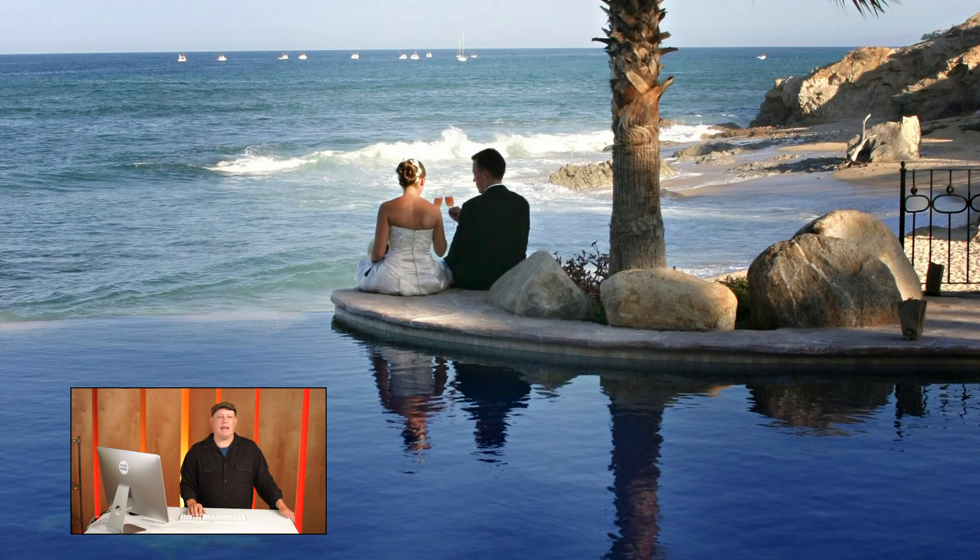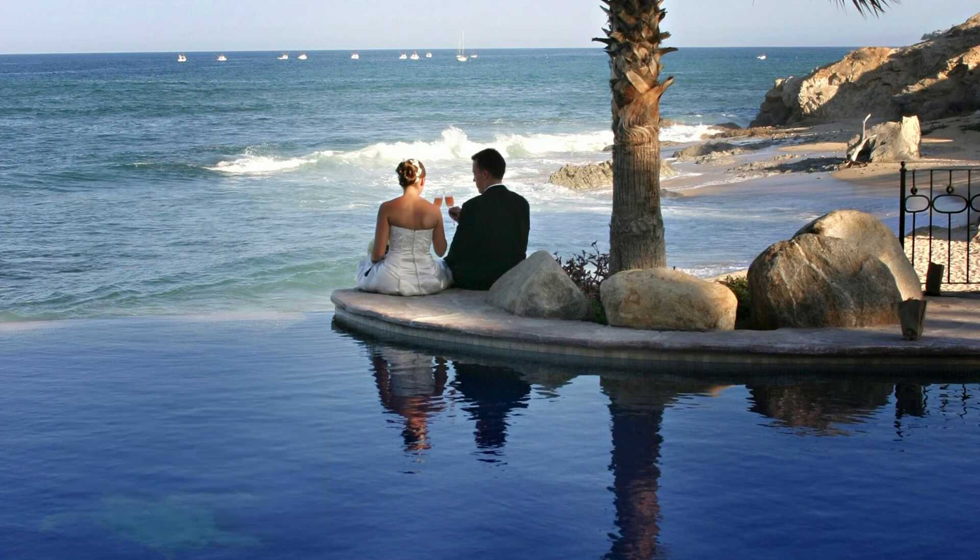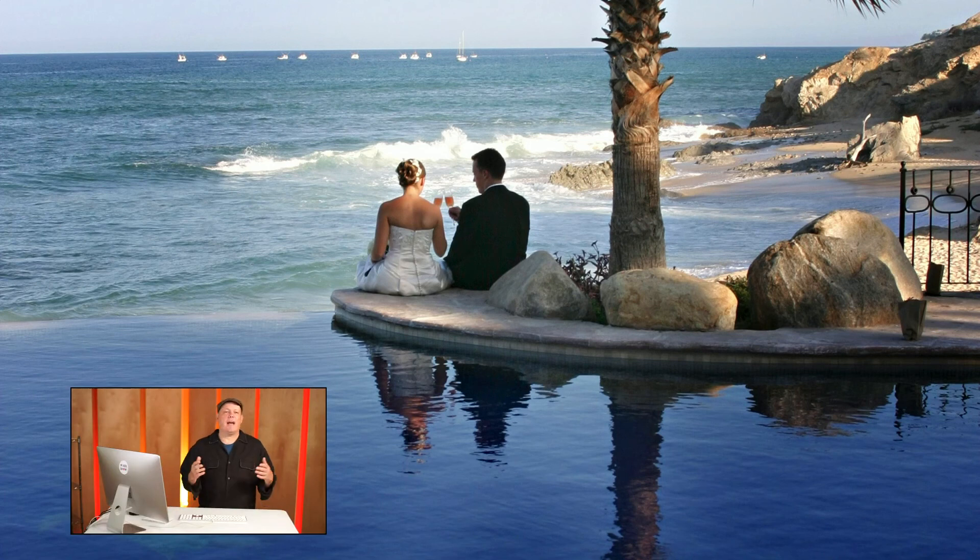This image is from a destination wedding in Cabo at the Cabo Serve Hotel — a very tiny hotel near the Palmia. This was actually my very first Cabo wedding, and I've probably done 10 or 12 since. Right after the ceremony, I had the couple grab some champagne and sit on the edge of the infinity pool, toast, and talk. I love the simplicity — the pool, a little bit of their reflection — and it reminds me of that milestone first destination wedding.